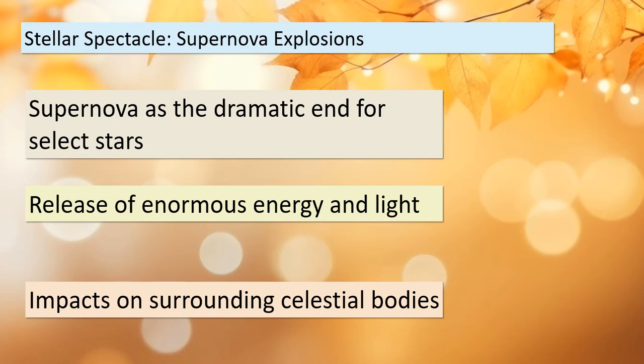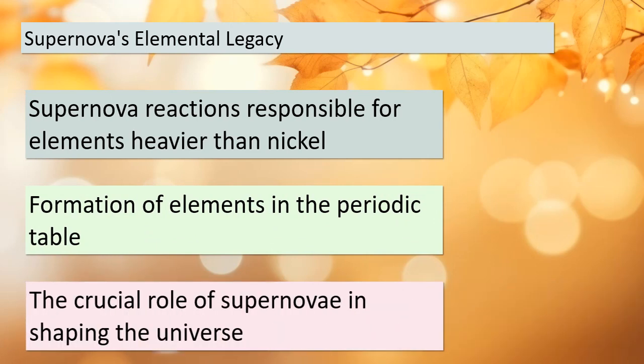Here's a mind-boggling revelation: the nuclear reactions that occur during a supernova explosion are responsible for the existence of all naturally occurring elements heavier than nickel. These colossal cosmic events play a pivotal role in shaping the elemental composition of the universe, creating elements that are essential to our existence.